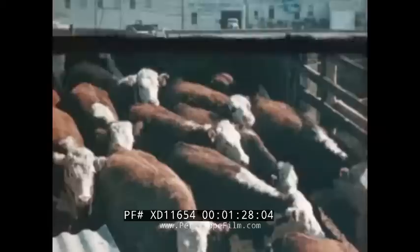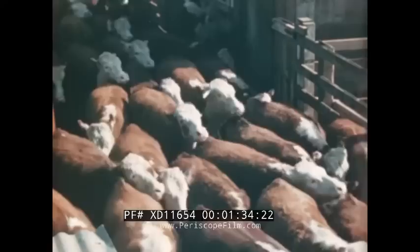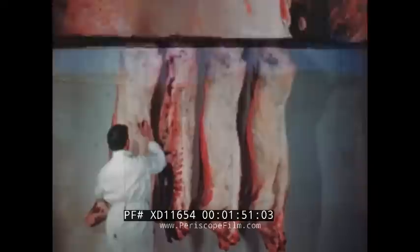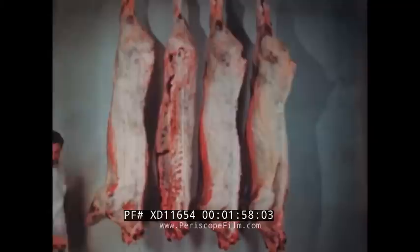After slaughter, the beef is minutely examined for the second time by the veterinarian to give you double protection. When the veterinarian has approved the beef after slaughter, his stamp is placed many times on each beef. When you see these round stamps, you can be sure that your meat has been fully inspected — not once, but twice — by an expert federal veterinarian to make certain it contains no trace of disease.